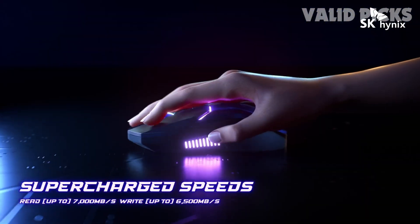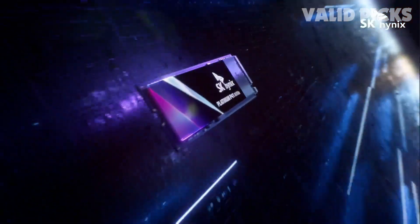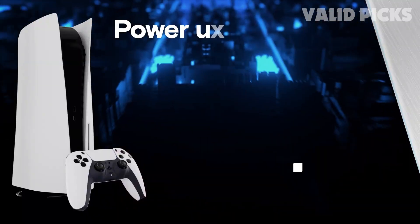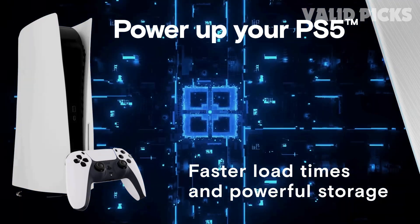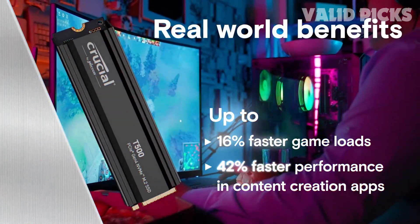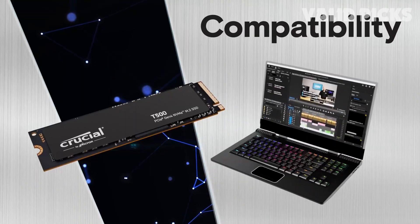If you're eager to find out which suits you best, stick around till the end, because we've got all the links for the best prices in the description below. No specific order, just the top contenders in the game. Ready to dive into the world of best M.2 NVMe SSDs? Let's get started.